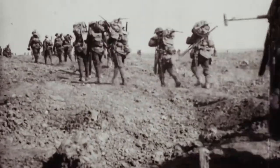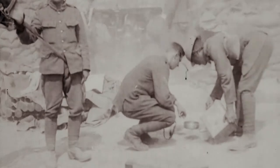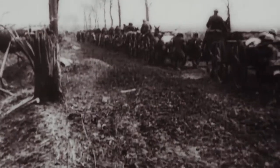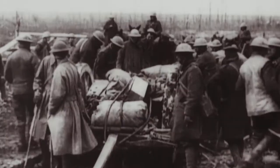Everything the soldier needs, he has either carried up or somebody's brought forward to him — the lumber, the wire, the sheet metal, the barbed wire, the machine gun, the ammunition, the food, the water. Somebody had to lug that stuff forward. And it required maps so that people would know where to move things towards and distribute the supply depots close enough to be useful behind the lines.